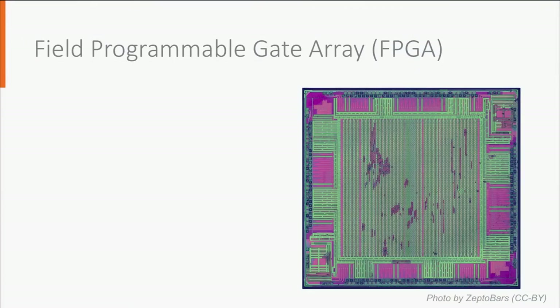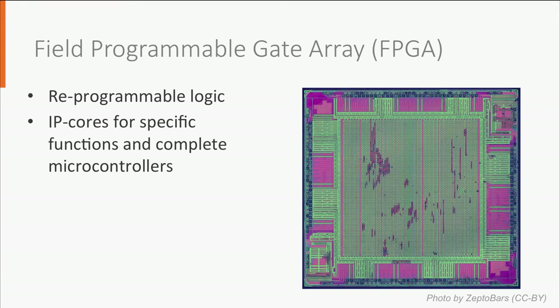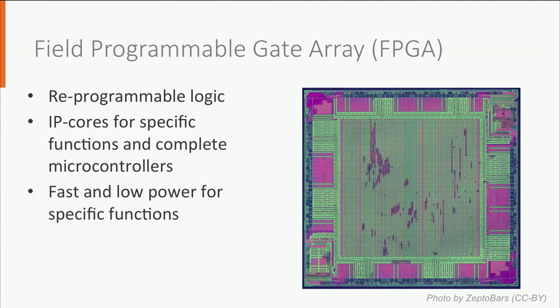A field programmable gate array, or FPGA, is an integrated circuit with reprogrammable logic. You can design your integrated circuits in a programming language — it is not the easiest language, but the overall process is easier and more cost effective than designing regular integrated circuits. You can even buy or download so-called intellectual property cores, which are building blocks for FPGAs with specific functions or even complete microcontrollers. FPGAs are relatively fast and low power for specific functions. However, an FPGA IP core of a microcontroller consumes more than a regular microcontroller.